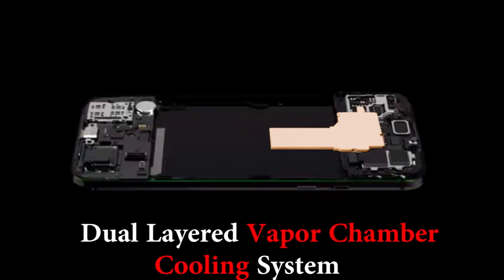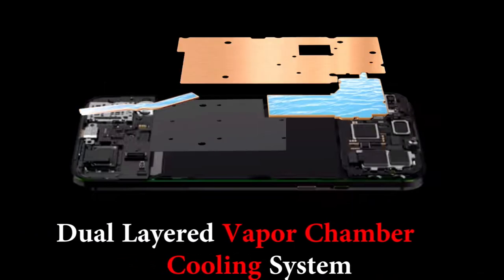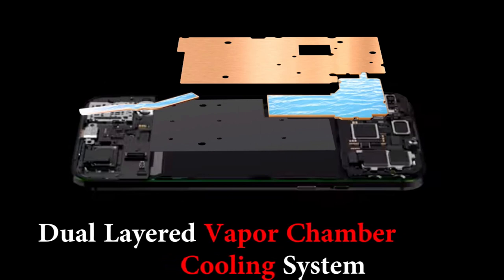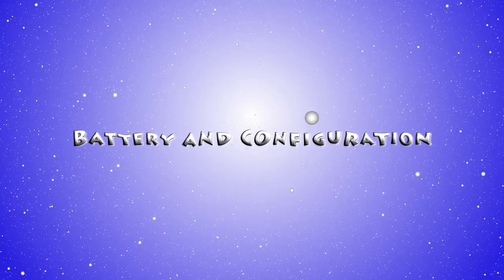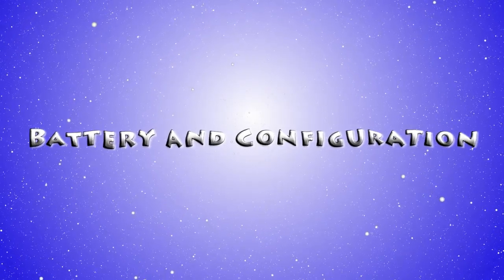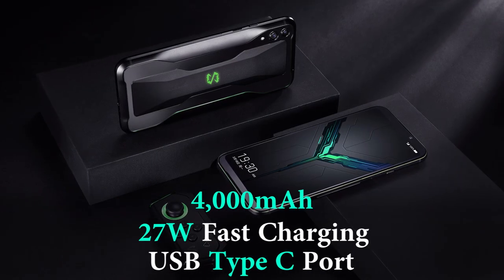Under the hood are the more significant changes, starting with the cooling system. For the Black Shark 2, Xiaomi uses dual-layered vapor chambers. The top is used during gameplay, while the bottom is used when you're charging the phone and playing games at the same time.